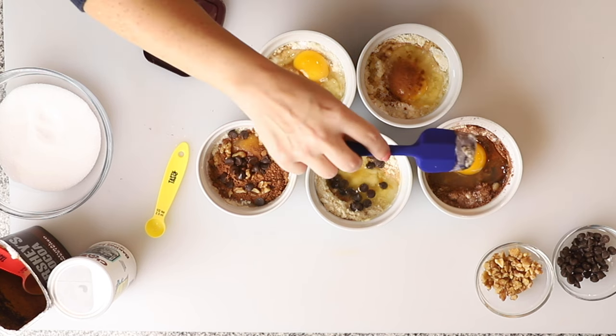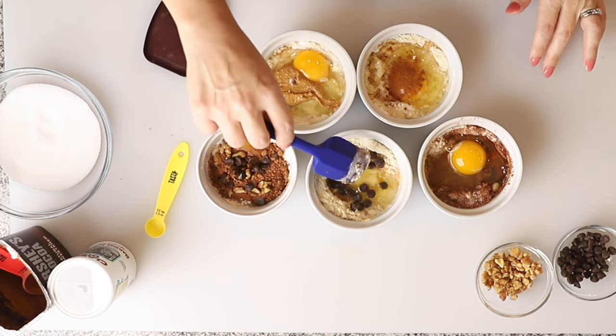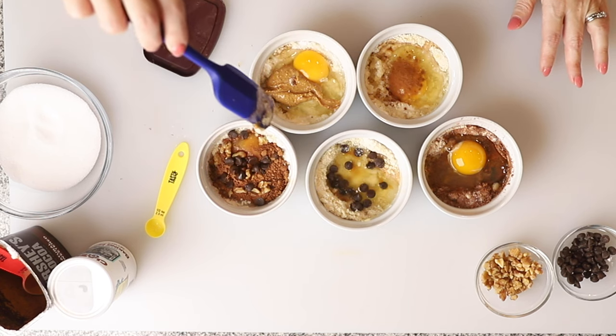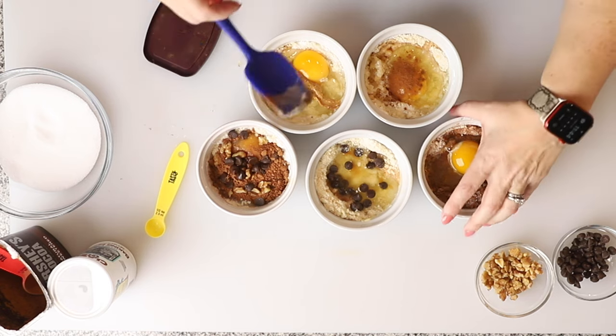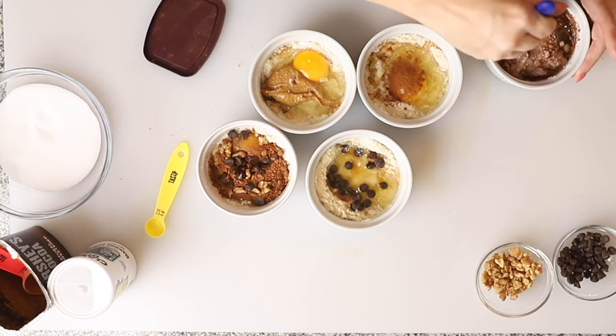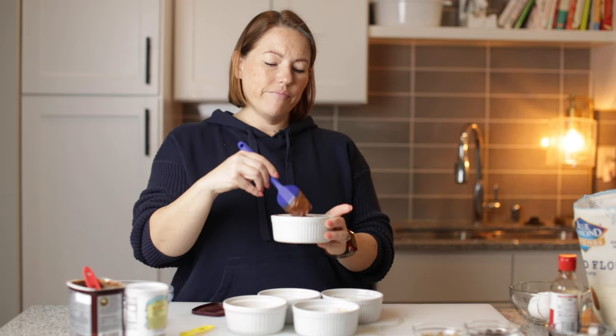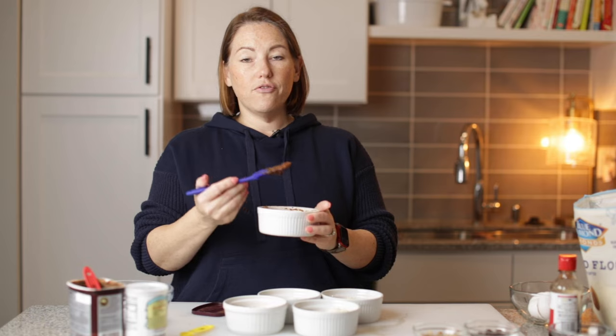So now we've got our chocolate, our chocolate chip cookie, our brownie, cinnamon roll, and peanut butter. We're just going to mix these all up, and after each one is mixed up, I'm going to pop it in the microwave for one minute.